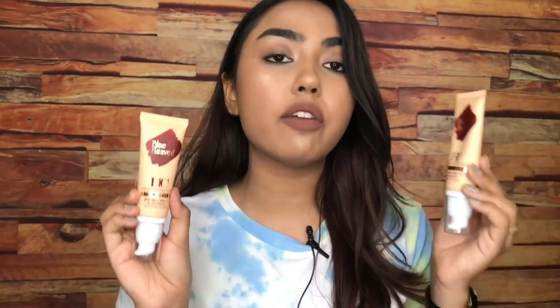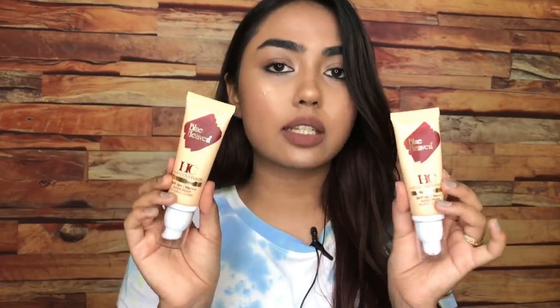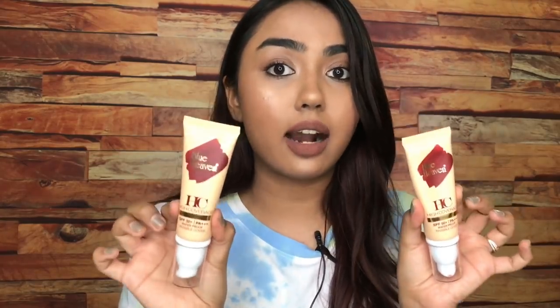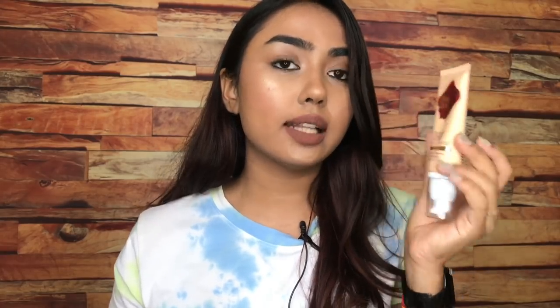Another foundation recommendation is the Blue Heaven High Coverage Foundation with Primer. It also has SPF 50+ into it. I'm wearing this foundation currently and you can see it is giving me a good base. It looks really good, especially if you're not having textured or dry skin — but if you do have dry patches, it's going to cling onto those. This is MRP'd at 350 but never get Blue Heaven products at MRP price; you will always find them at discount, and you can grab these for around 300 rupees when on sale.